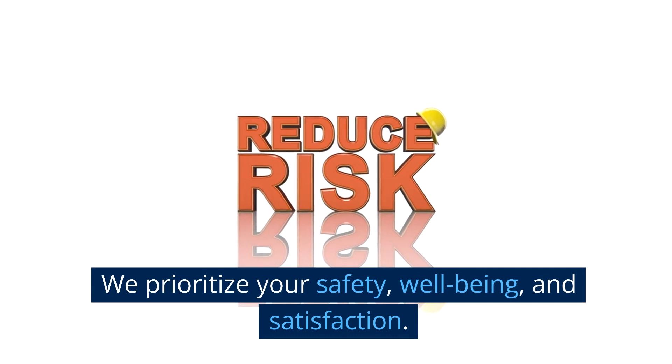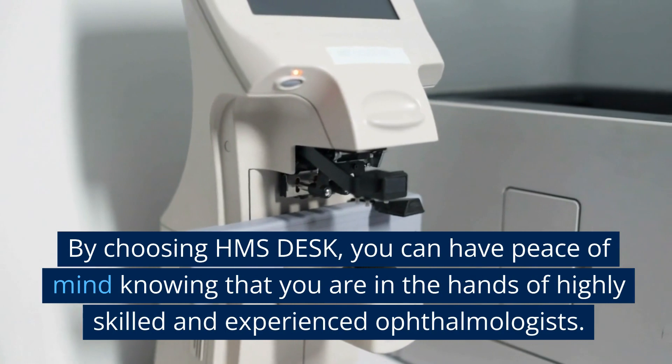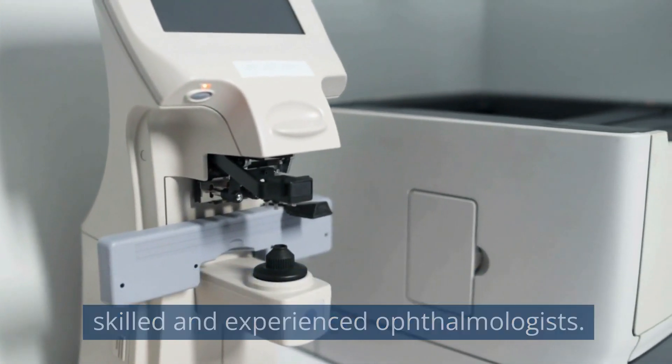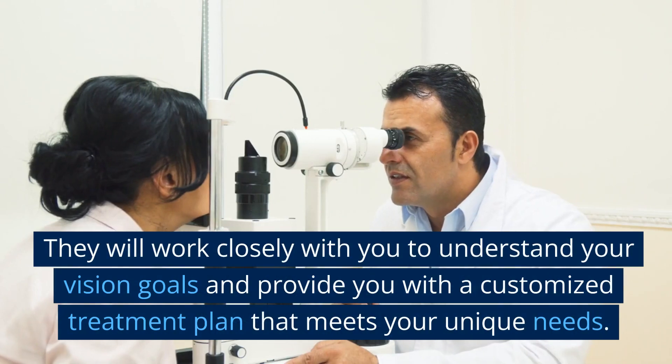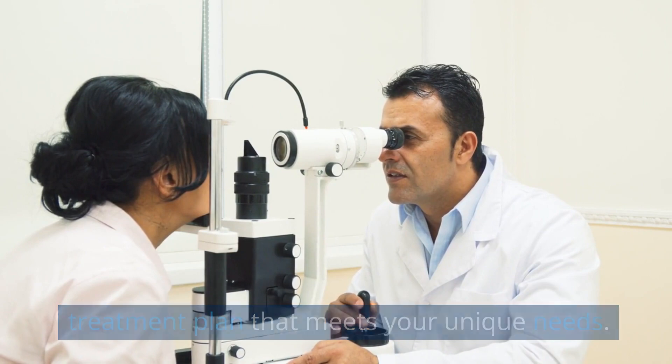We prioritize your safety, well-being, and satisfaction. By choosing HMS Desk, you can have peace of mind knowing that you are in the hands of highly skilled and experienced ophthalmologists. They will work closely with you to understand your vision goals and provide you with a customized treatment plan that meets your unique needs.